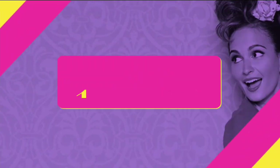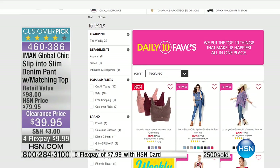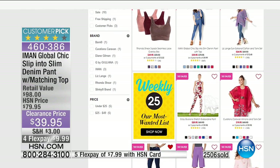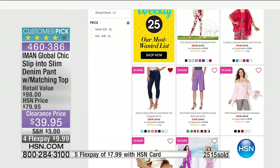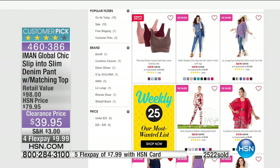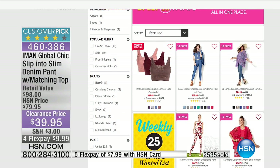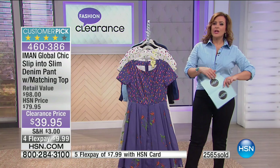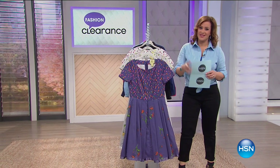Item number 460-386. If you have an HSN credit card, that's $7.99 for you. This was one of our 10 faves — one of the best sellers since we launched at midnight. One of the easiest things to do if you don't have time to shop with us but want to see what other customers are shopping for: check out our weekly 25 on hsn.com, and our top 10 faves which are our best selling items of the day. We're going to take a quick little break — please stay with us. I've got more of your favorite brands at up to 60% clearance.